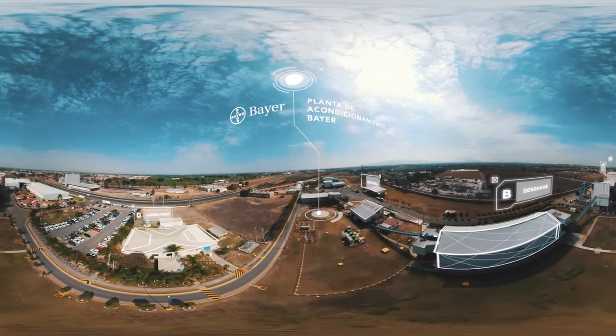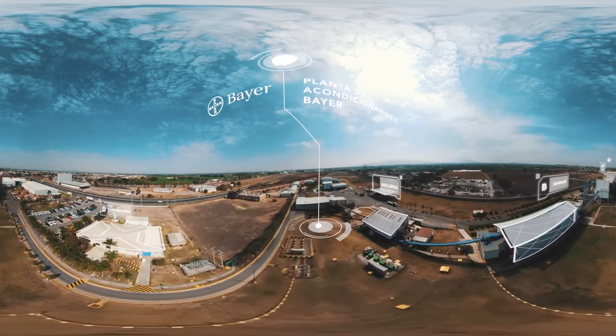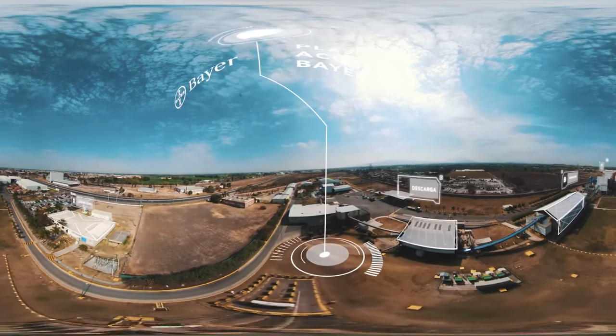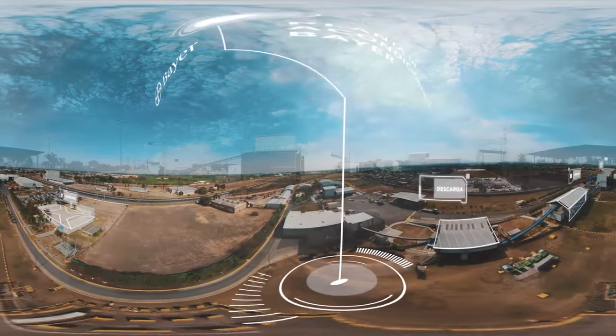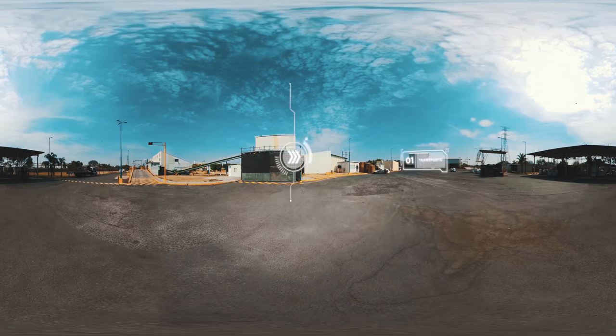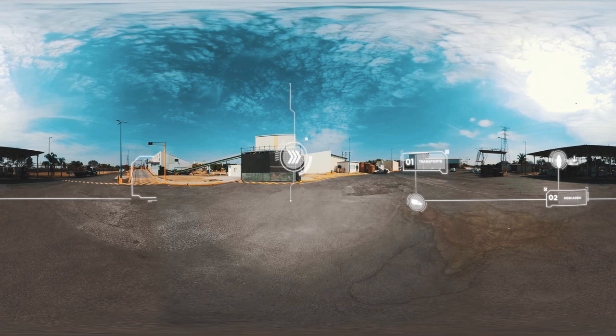Estos espacios con su gran infraestructura están perfectamente diseñados para resguardar la más alta tecnología y crear el más completo tratamiento de semillas. En Bayer sabemos la importancia de entregarte un tratamiento de alta calidad. Es por eso que conseguir los diferentes híbridos tratados con Acceleron nos tomará aproximadamente dos años, desde su planeación y producción hasta llevarlos a tus manos como productor.